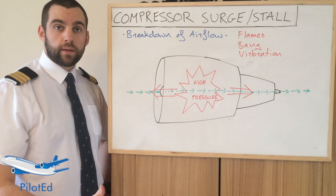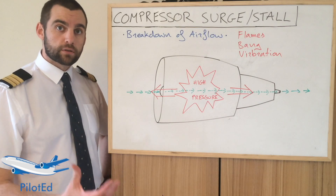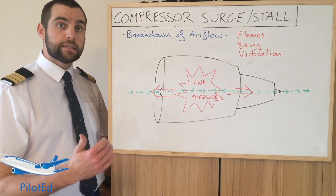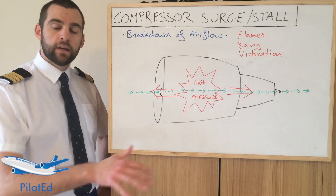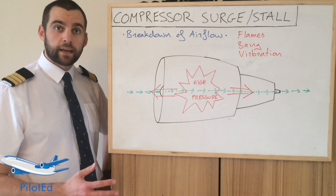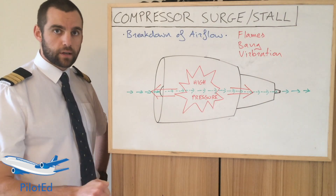There's the recoverable surge, where no crew action is required. There's a recoverable stall or surge which requires crew action — the EGT may continue to rise after a stall and is not showing signs of stabilizing itself. The correct action in the second case would be to slowly retard the thrust lever, not close, slowly retard the thrust lever.